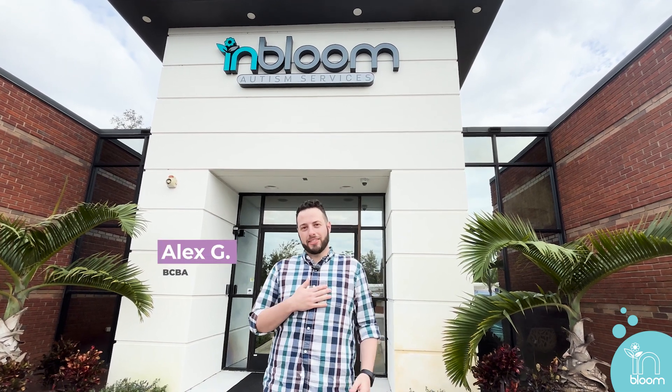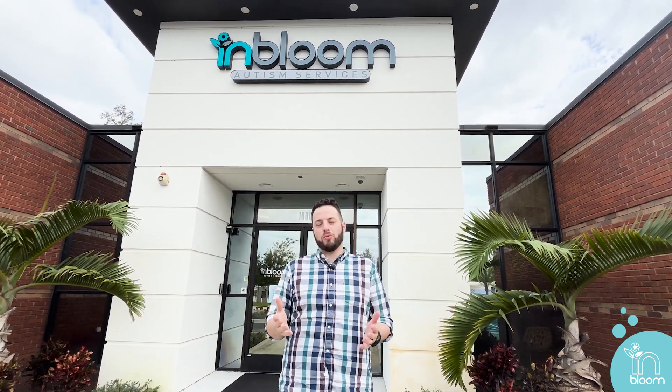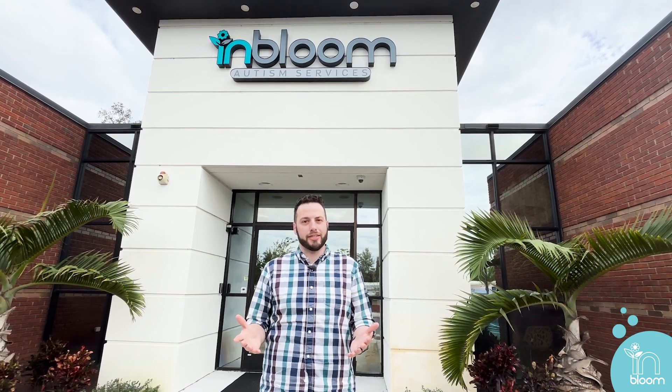Hello and welcome to Blooming Minds. My name is Alex Strasop. I'm a BCBA here at InBloom Autism Services and we wanted to give you a quick peek on what to expect when you start receiving behavior analytic services.